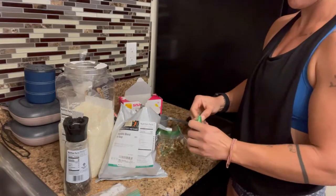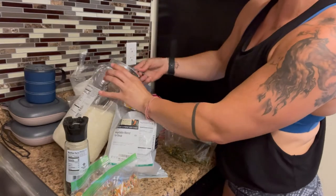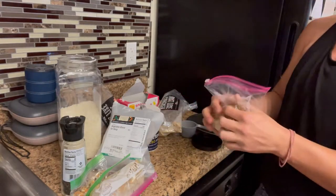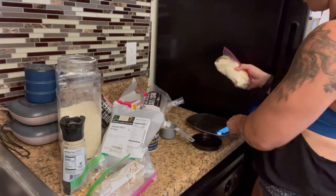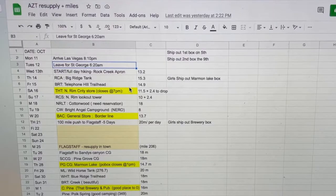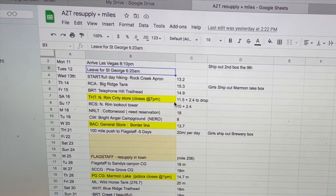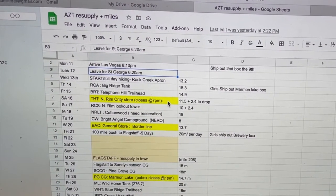This is instant rice and dehydrated vegetable soup that I'm portioning out here. Also some textured soy protein. I have a spreadsheet to plan for our resupply points and days leading up to that first resupply point.